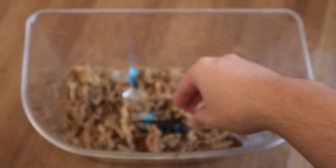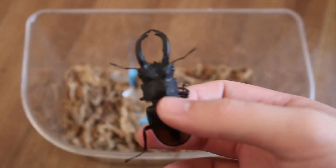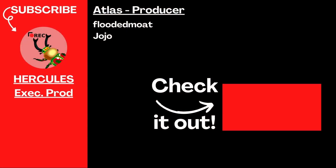Thank you guys so much for making it to the end of this video. Let me know what beetles you'd like me to cover next and consider becoming a member of this channel. This video wouldn't be here without their brainstorming and support and I'm eternally grateful. But until then, have a great rest of your day.